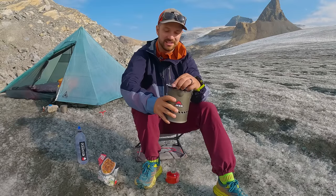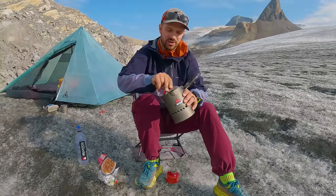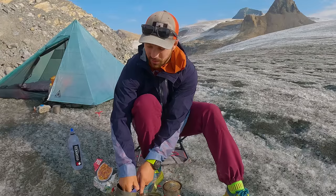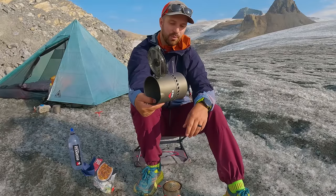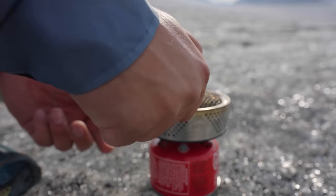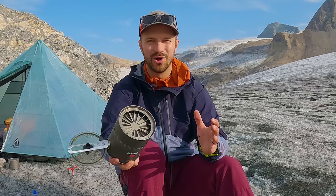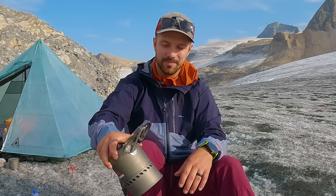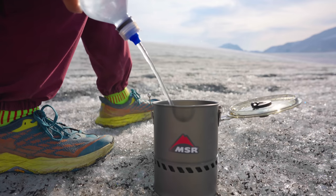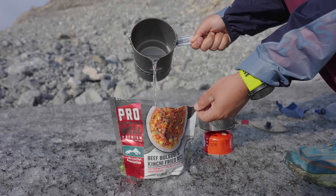The stove system I brought on this trip is the MSR Reactor. It's insanely expensive, but it ties back to MSR's original purpose — the first thing they ever made was a stove. This thing has one purpose: to melt snow and ice and boil water very quickly. It does that through a radiative element on top, fins and aluminum in the pot, and an innovative pot design that recirculates air. They have a patented system that makes it one of the most effective stoves out there. I'm going to get some water boiling and eat my dinner — a ReadyWise Pro meal, beef bulgogi and kimchi fried rice.